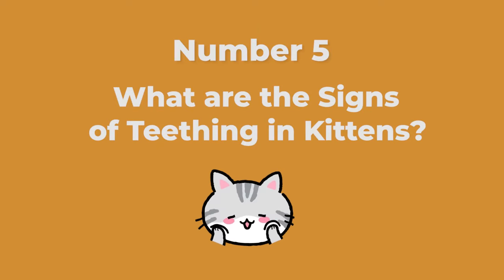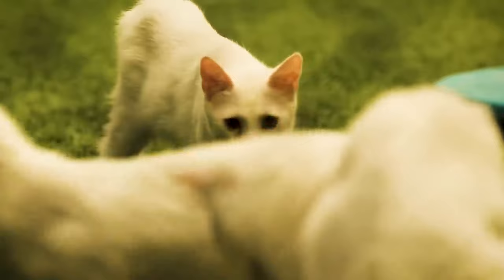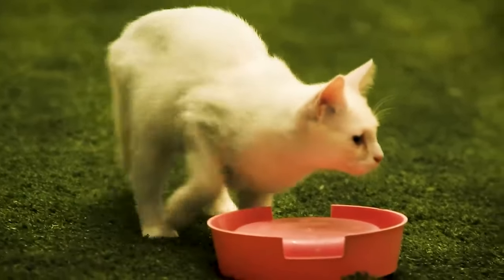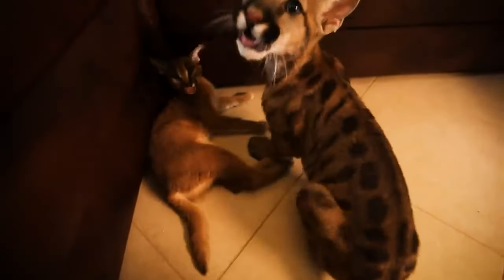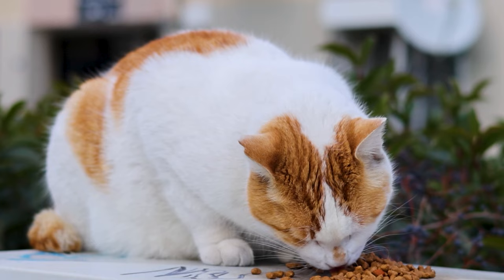Number five: what are the signs of teething in kittens? Signs that your kitten is teething include vocalizing more — from small mews to loud meows — increased chewing especially on soft items, drooling, bleeding gums, chewing food more slowly, eating less, hesitant to bite at or shake toys, pawing at mouth, and bad breath. Most of these signs are normal and will resolve on their own, but some can be a cause for concern. Monitor your kitten's appetite closely and seek veterinary attention if she is losing weight. Mild bleeding from the gums is normal, but excessive bleeding or pawing at the mouth can be signs of other dental issues that you should speak with your vet about.